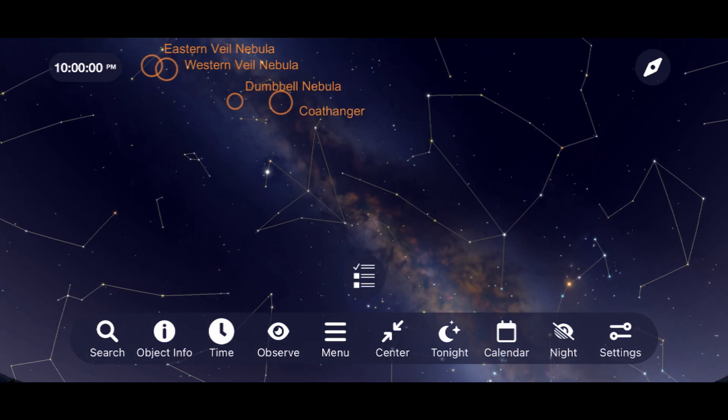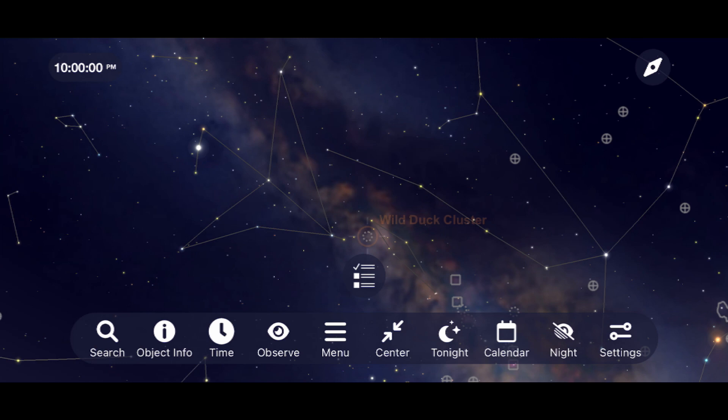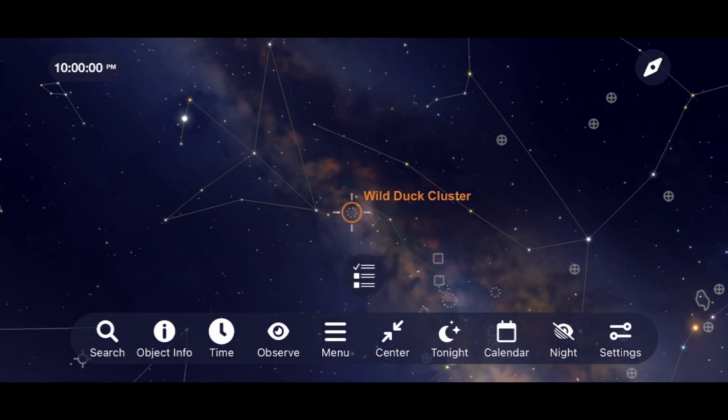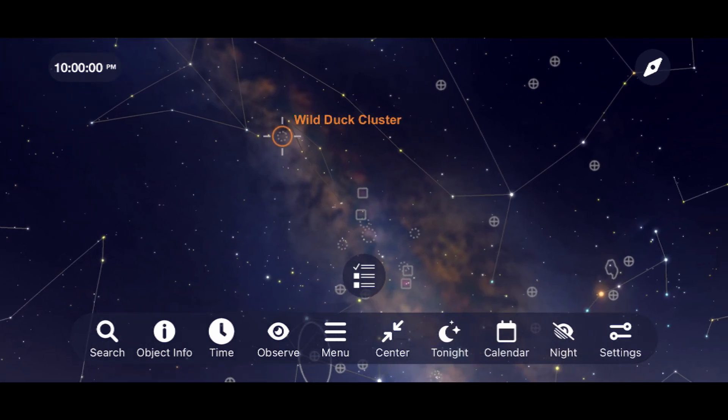While you're scanning the Milky Way, stop by and take a look at M11, the Wild Duck Cluster. This is one of the most impressive open clusters in the night sky, almost appearing as a globular cluster due to its density.